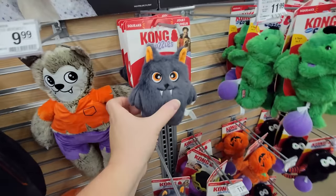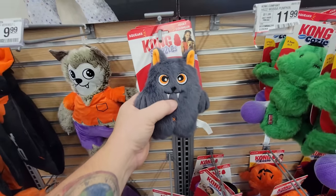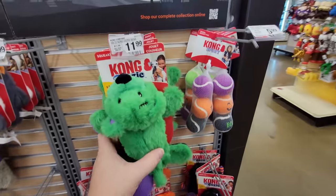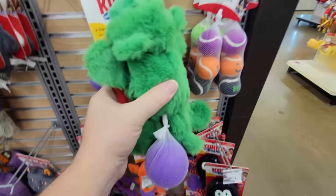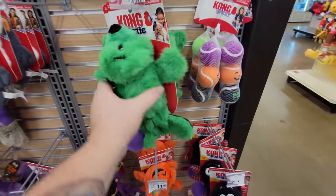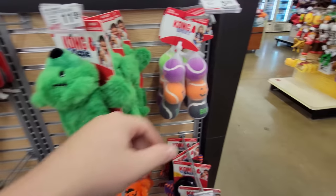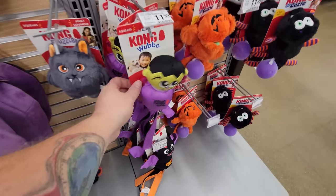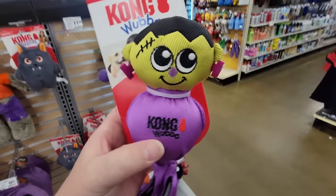This one is a 'Kong Snuzzles' — it says 'Hey Boo,' it's a green dog. That one actually squeals and crinkles. I wonder why dogs love that crinkly sound! Here are some Halloween colored balls — I like this little monster one. Listen to the different sounds these things make!